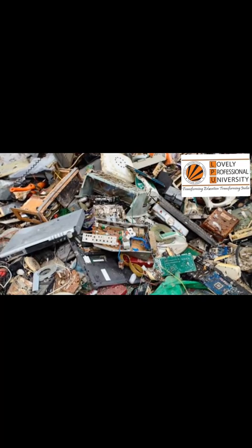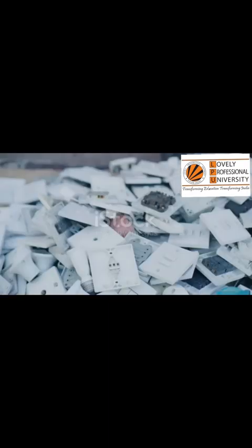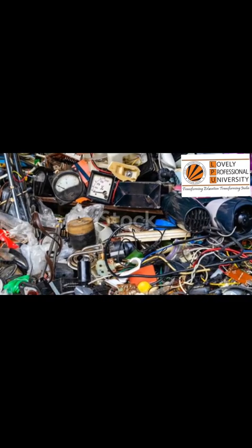The scale of the e-waste problem can feel overwhelming. Millions of tons of discarded gadgets create a global challenge — it is a system that seems too big to change. But change does not start with massive, sweeping actions. It starts with small, individual ones. It starts with you.